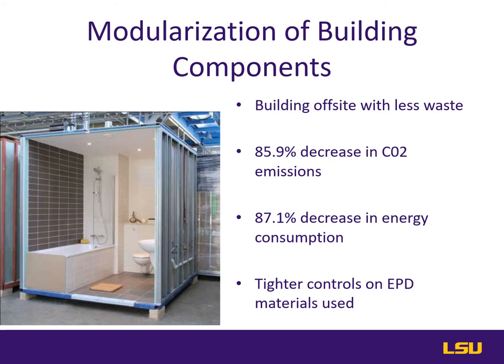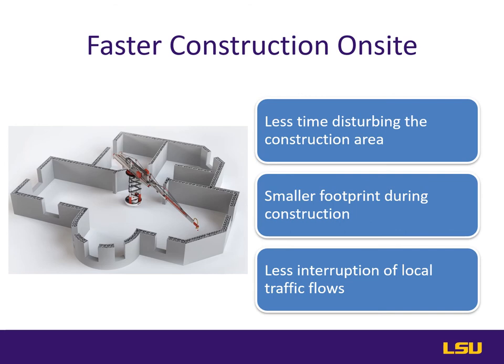On a construction site, it is much more difficult to secure a temporary supply of EPD products. Faster construction on site reduces the time the local flora and fauna are disturbed, which lessens the impact of foraging, breeding, and habitation for endangered species. A smaller construction footprint means no extra room is needed for an assembly yard with material, equipment, and extra labor. This in turn means there are fewer deliveries and less interruption to local traffic flows, which means less CO2 put into the atmosphere.